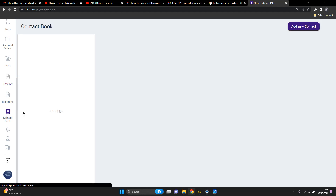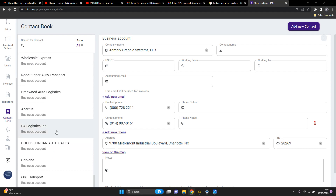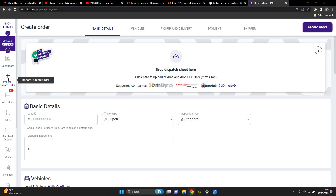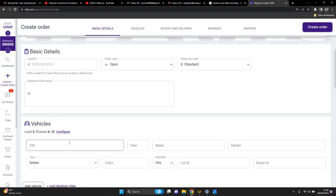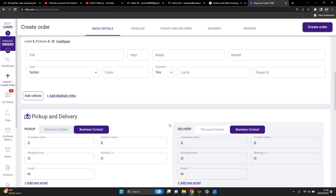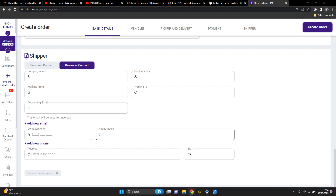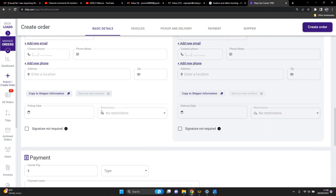Ship.cars saves your business contacts and personal contacts, and you can set up alerts and so on. For the BOL, you go to where it says 'Create Order,' put your load ID in, your VIN number, and all that. Most times if you put the VIN number in it'll auto-populate the rest of the information. You put in your pickup, delivery, payment, shipper, and dispatcher info. You can do this before you ever go pick up the car, and ship.cars also has an app.